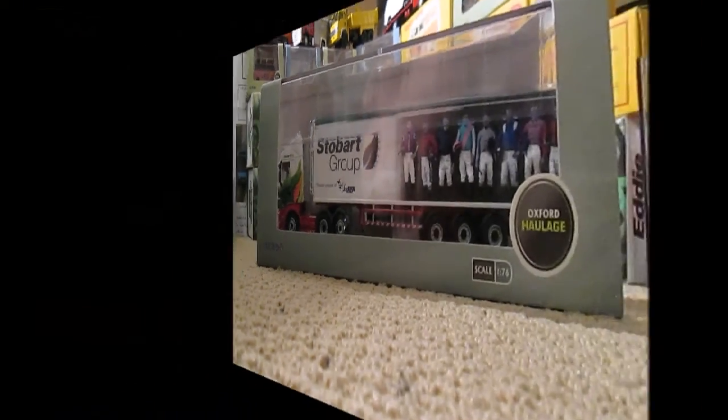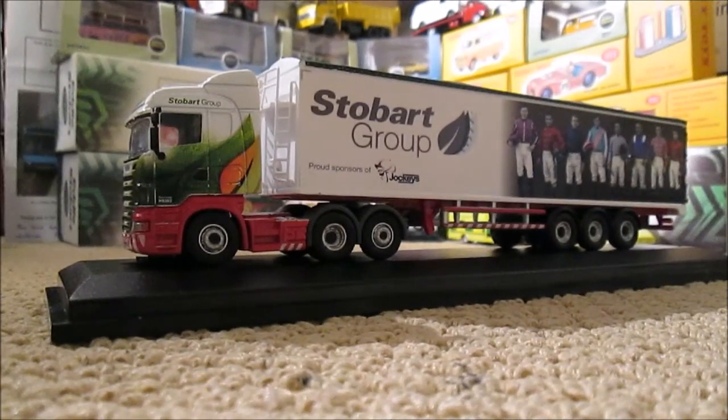As I said, this is Tania Louise — fleet number 8382 — and the product code for the Oxford Diecast is 76SHL04WF. This one is a Scania Highline with a walking floor trailer, and it's in the Stobart Group Ascot Champions Day livery, which is why it's different from the others.